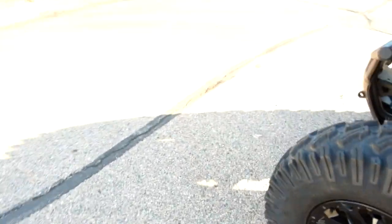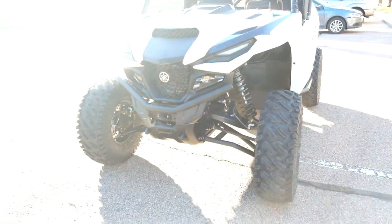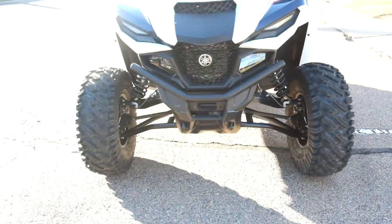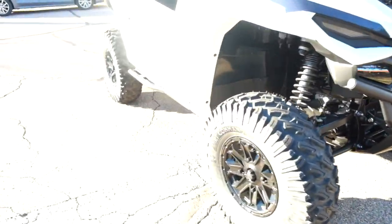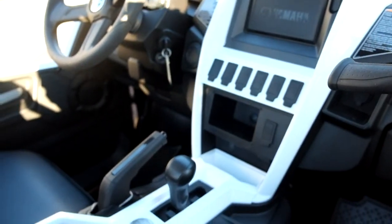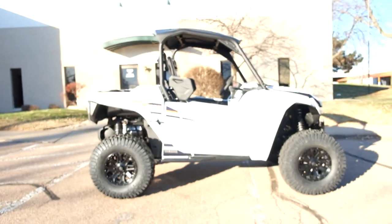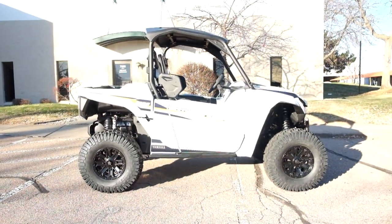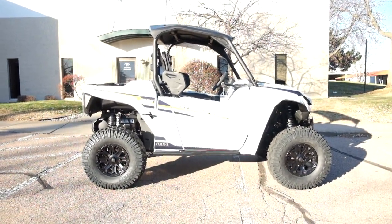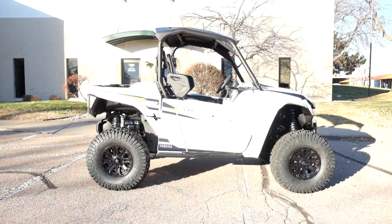I've poked my head in around the other side too so you can see a little better. This 2021 Wolverine R-Max 1000 will be prepped to go once sold. Thank you for shopping simplystreetbikes.com.